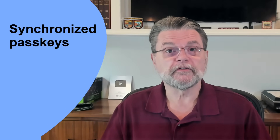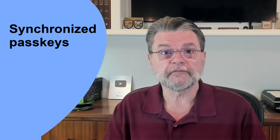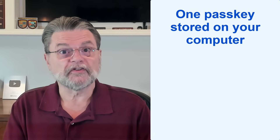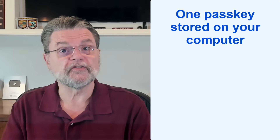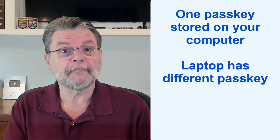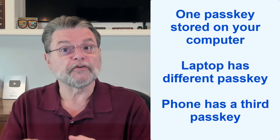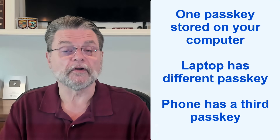Passkeys are designed to be unique to and stored on each device. For example, if you use passkeys for your Google account, setting up a passkey to sign into Google on your computer creates one passkey stored on that computer. Setting up a passkey on your laptop creates a different passkey stored on your laptop. Setting up a passkey on your phone creates a third unique passkey stored on your phone.